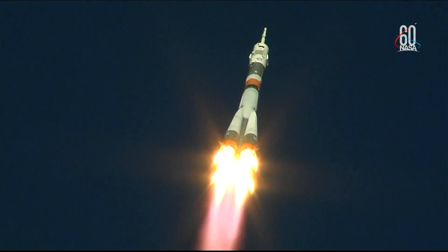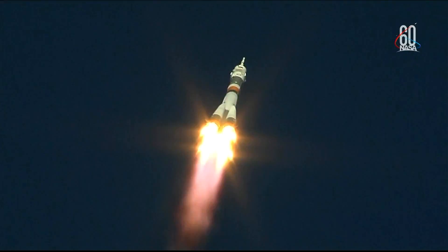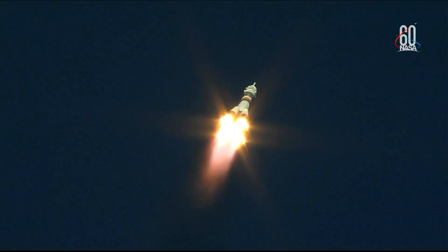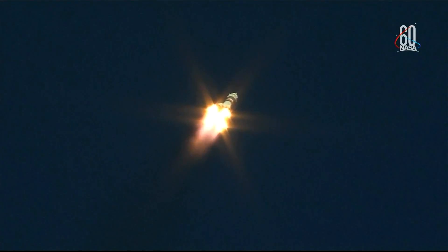Hearing good first stage performance for the Soyuz delivering 930,000 pounds of thrust from its four boosters and single engine. In the first stage, the Soyuz measures 68 feet in length and 24 feet in diameter. It's burning liquid fuel for the first two minutes and six seconds of flight.